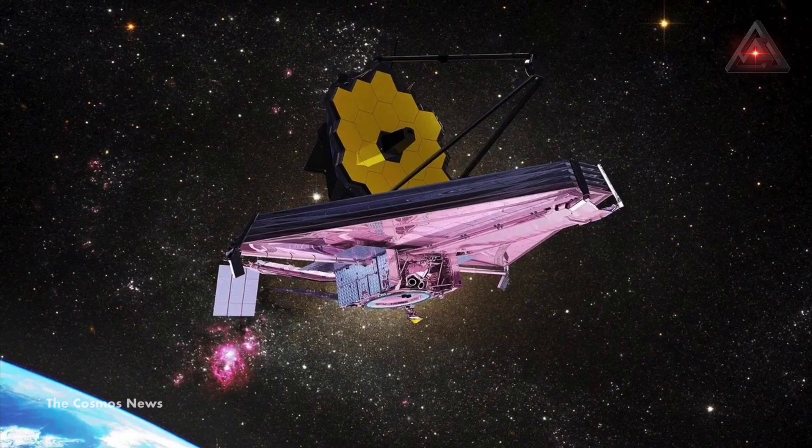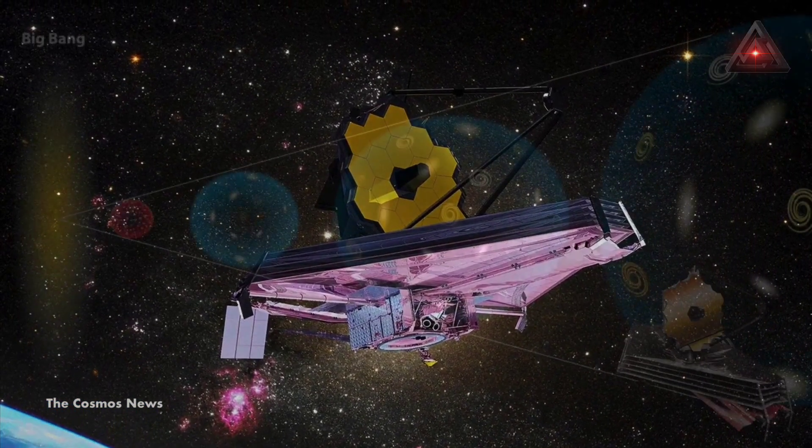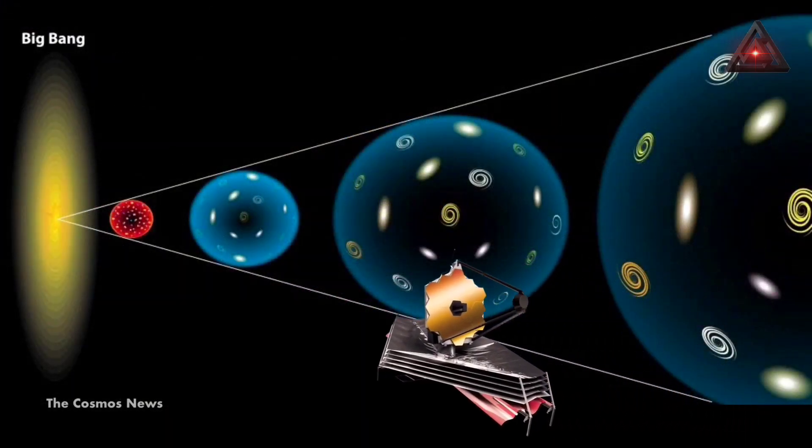This ability, when combined with the JWST's larger mirror, state-of-the-art detectors, and many other technological advances, allows astronomers to look back to the universe's earliest epochs.